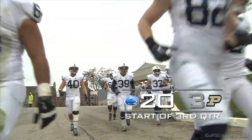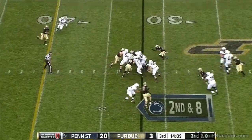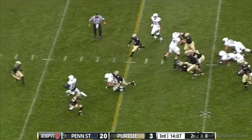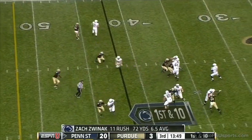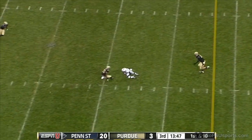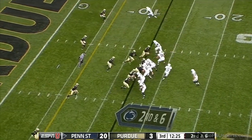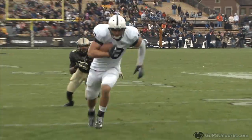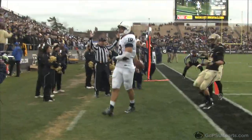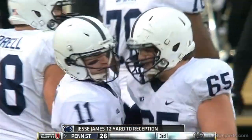Penn State came out of the locker room to start the third quarter and went right down the field on an 80-yard scoring drive. Zwinak gets a first down, McGloin guns it, Williams makes the catch at the Purdue 41-yard line for a first down. Tight end Jesse James helped fill the void left by injured Kyle Carter with a 12-yard touchdown catch. Touchdown Penn State! The Nittany Lions open the second half capping an 80-yard drive.